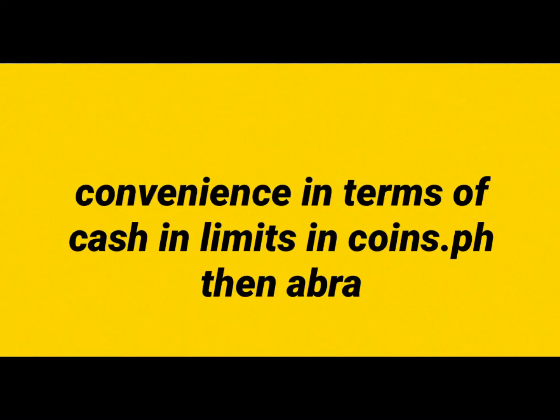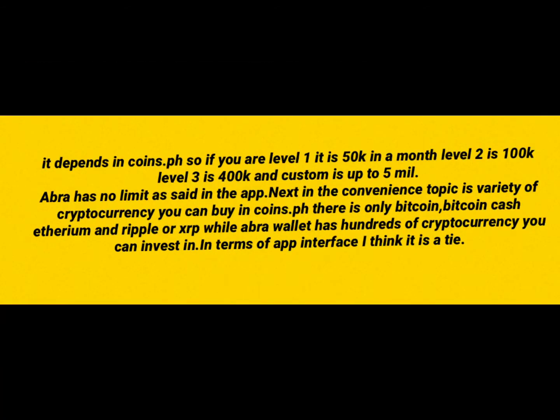First, we're going to address the convenience in terms of cash-in limits for COINSTOP PH. In COINSTOP PH, it depends on your level. If you're level 1, the max you can cash in per month is 50,000. Level 2 is 100,000 — pretty big. Level 3 is 400,000.